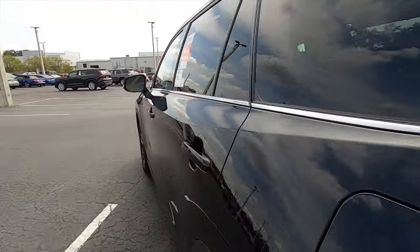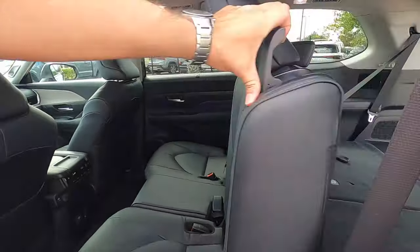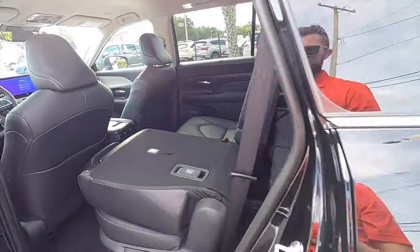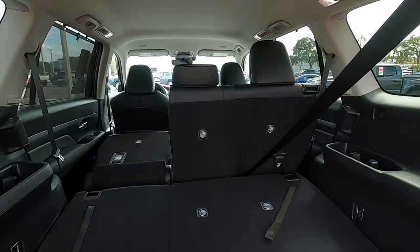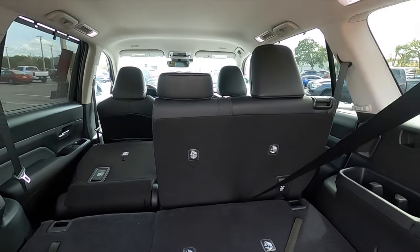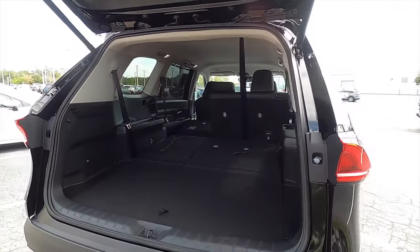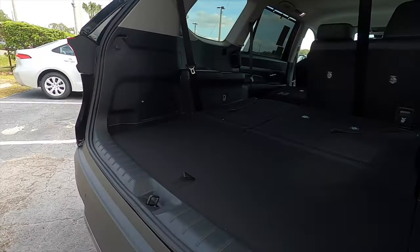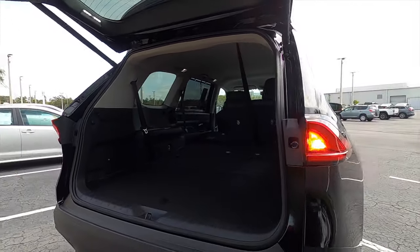To fold down the second row bench, you come around and it's a two-stage process on both sides. That increases cargo all the way flat to 97.5 cubic feet. Because it sits up high the rear projects that way as well, but I like that there isn't really any gap between you and the actual cargo area.